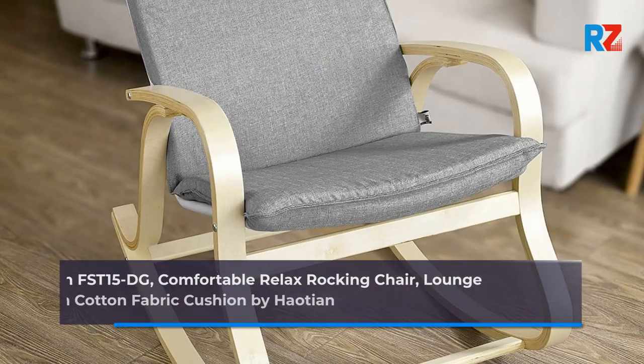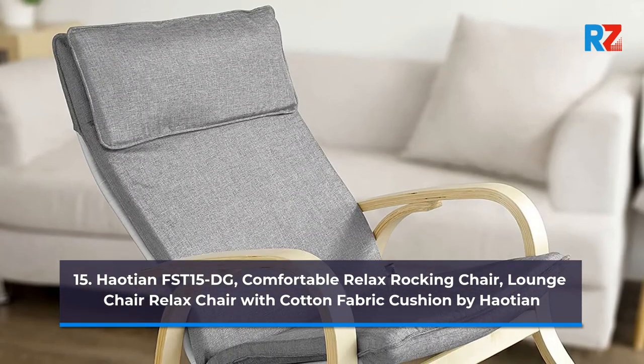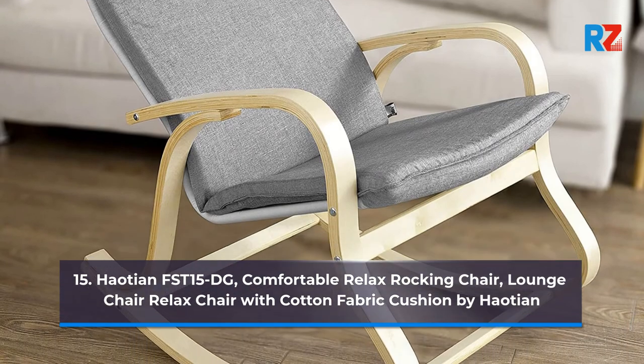15. Hoshan FST-15-DG Comfortable Relax Rocking Chair, Lounge Chair Relaxed with Cotton Fabric Cushion by Hoshan.